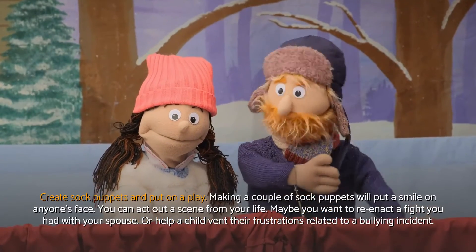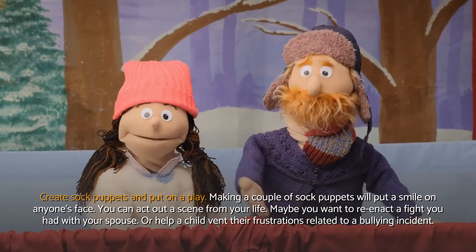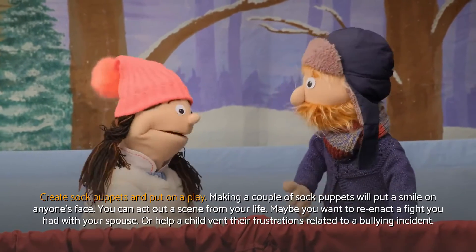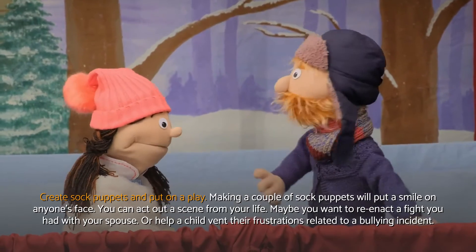Create sock puppets and put on a play. Making a couple of sock puppets will put a smile on anyone's face. You can act out a scene from your life — maybe you want to reenact a fight you had with your spouse, or help a child vent their frustrations related to a bullying incident.